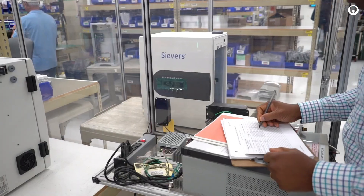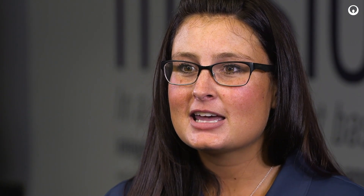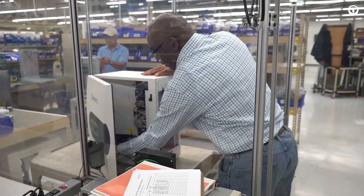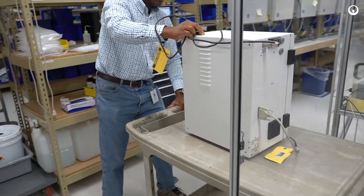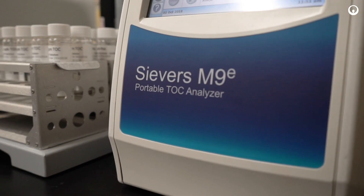We can also do real-time testing and support that area as well. We have a dedicated, certified field service engineers team that can go out to your site and help you maintain instrument performance and maximize the uptime of your instrument for testing. We also offer customized service plans that allow you to pick a service plan that will best fit your schedule.